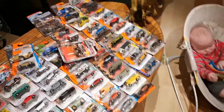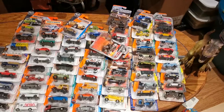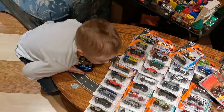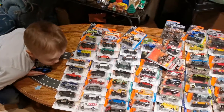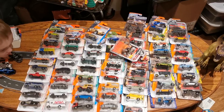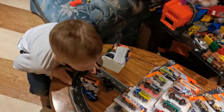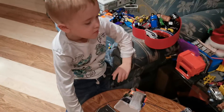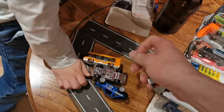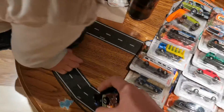So I think we got 64 cars here, guys. When the kids go to bed, I will come down here, introduce each car one by one, and you guys will have the opportunity to pick. 64 cars — and they're matchboxes. Daddy loves matchboxes.